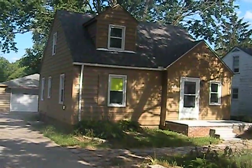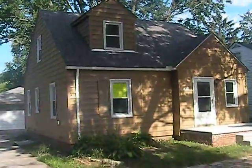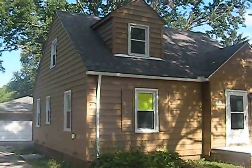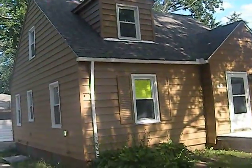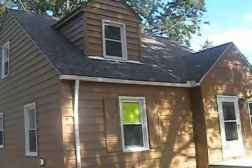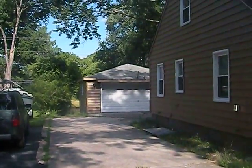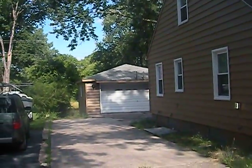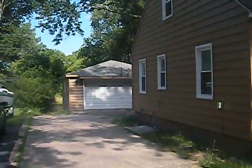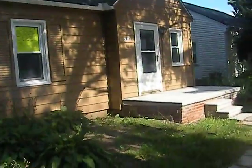Hello everyone, this is 2875 Devondale in Rochester Hills. It's a three-bedroom home, about 1,350 square feet, with a very big lot and a wooden deck in the backyard. This is the two-car detached garage.